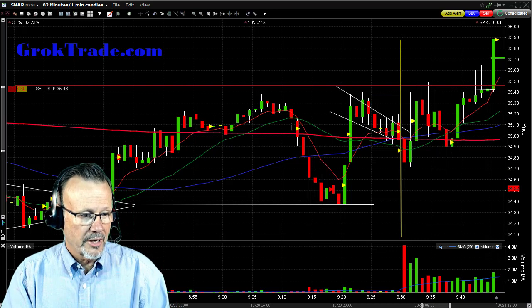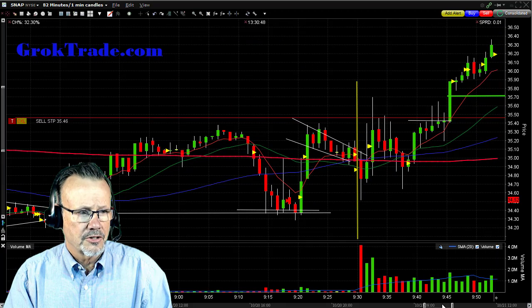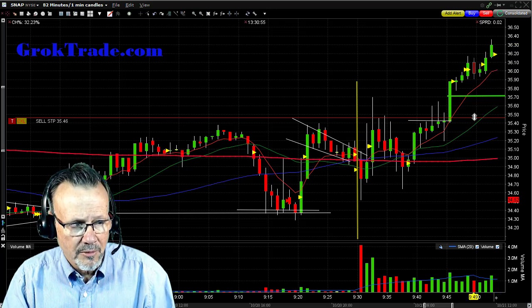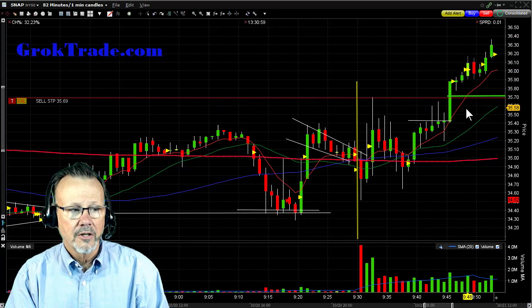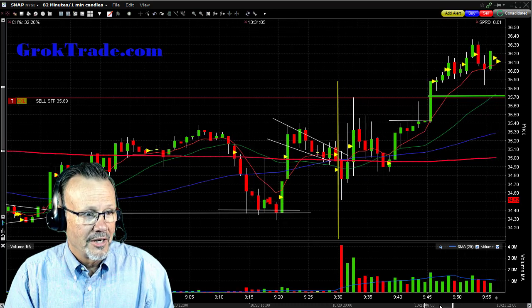Let's see what happened here as it moved forward after that big candle up. Now it's just basing here, taking its time. Now it broke out and it's hanging at that $36 even dollar amount, starting to move up. Now I'm going to bring my stop up to break even — it's now about 1% above my entry. Zero risk left in the trade. Love it when that happens.